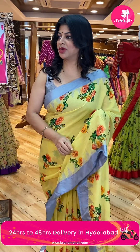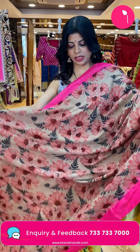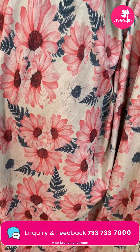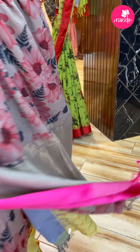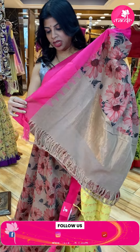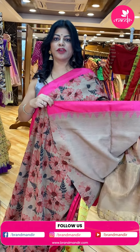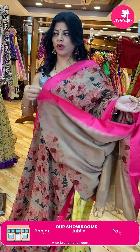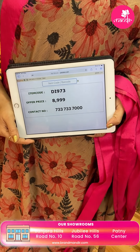Next one — light brown with pink color, printed khadi, lovely florals and leaves. Border contrast — silk border with temples. Khadi pallu — tissue pallu. Running blouse — self plain or with border. Price is 8,999. DI973 is the code.